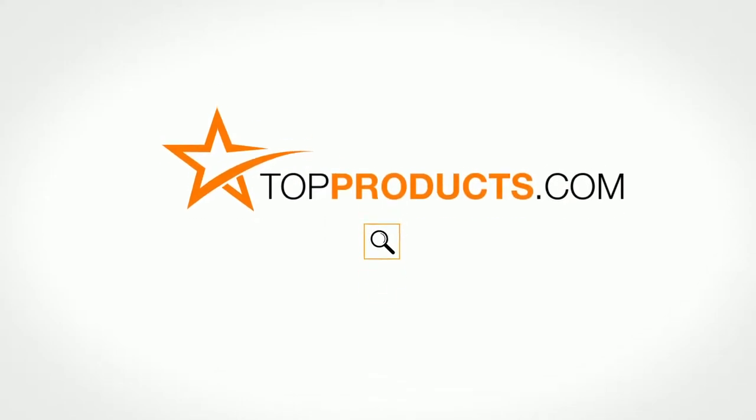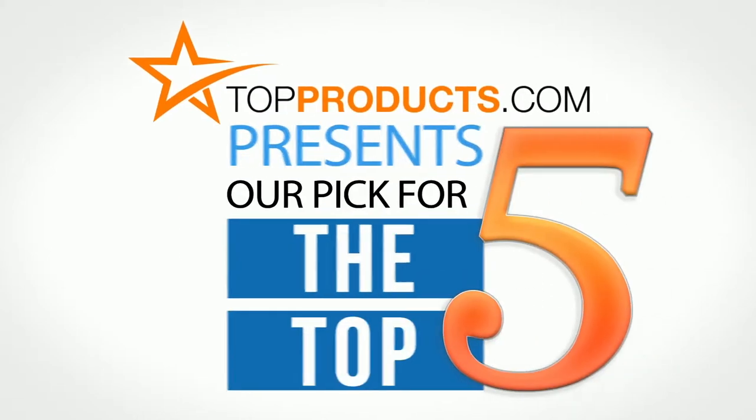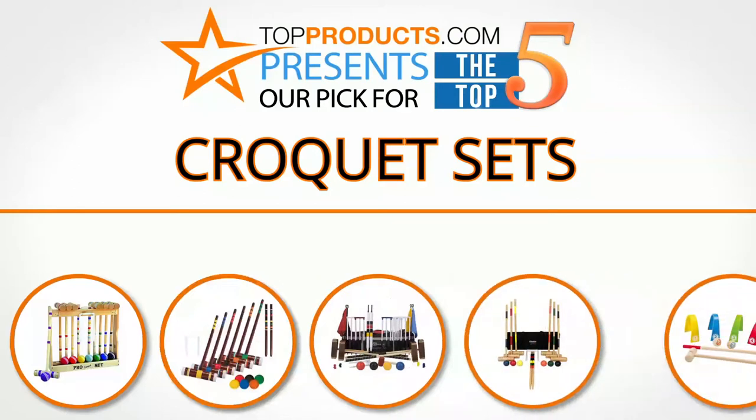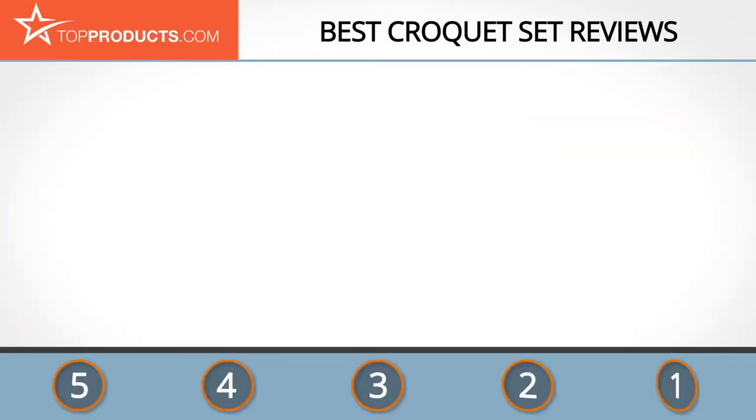TopProducts.com presents our pick for the top five croquet sets. For this review, we chose five brands known for quality croquet sets, showcasing a variety of options that are available.